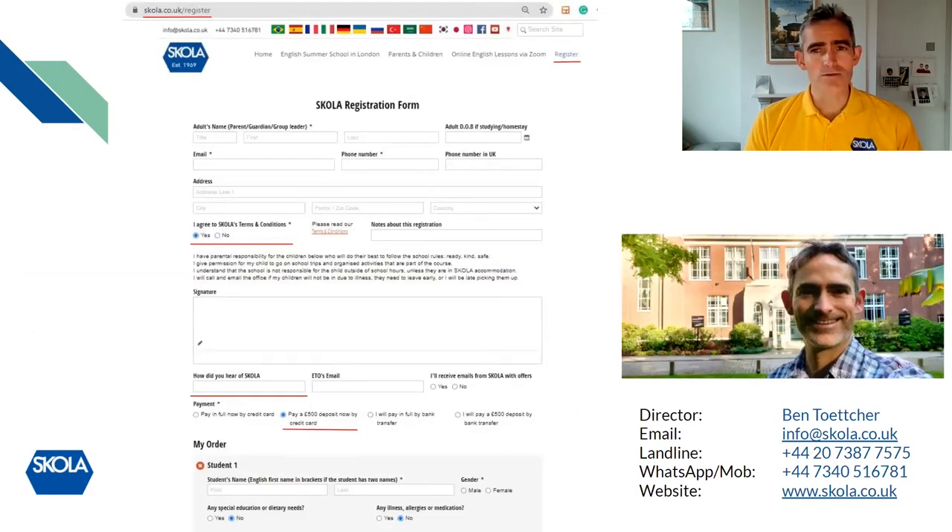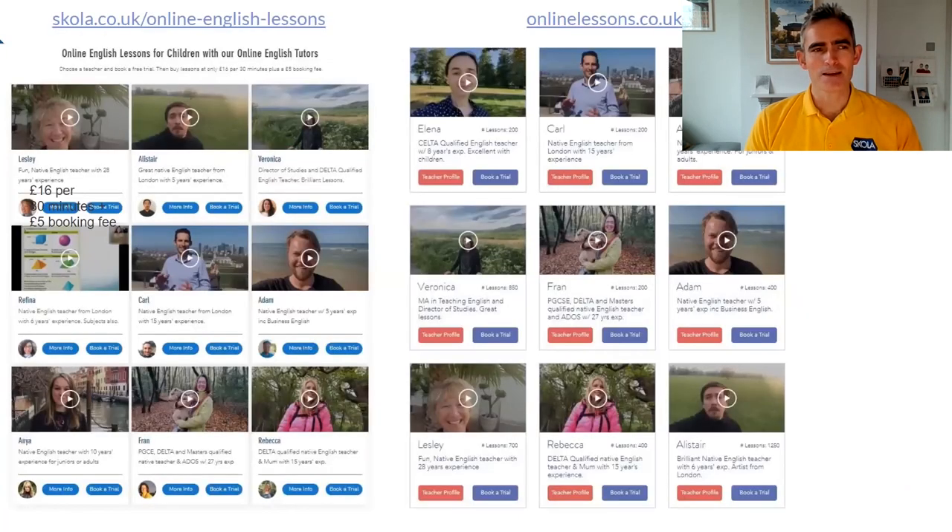To register, just go to the register button on the Scholar website, agree to the terms and conditions, and decide how you want to pay — whether in full or a deposit, by credit card or bank transfer. I'm easily available through WhatsApp, which is usually the best way to contact me during the course, or by email before the course to sort out any requirements.